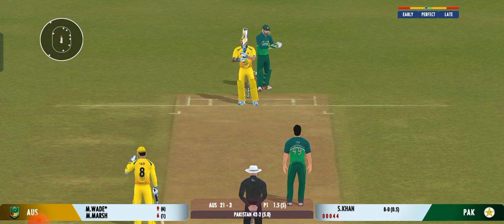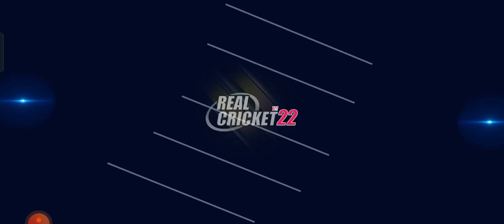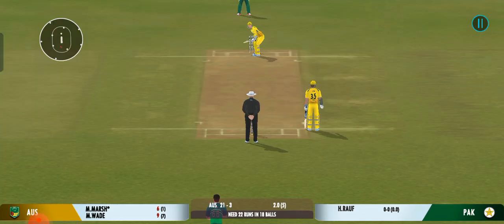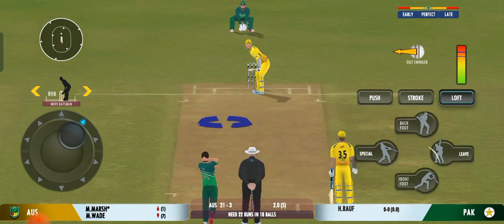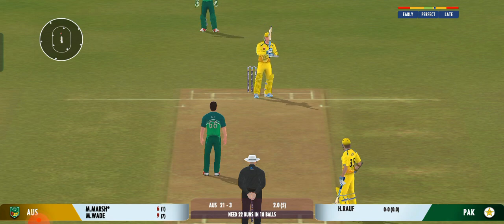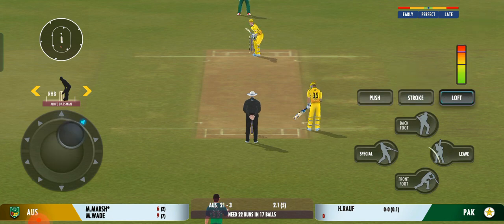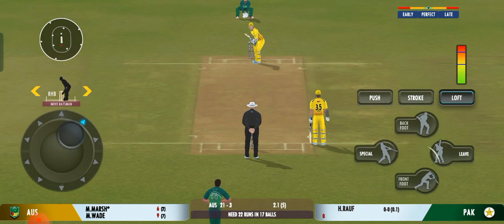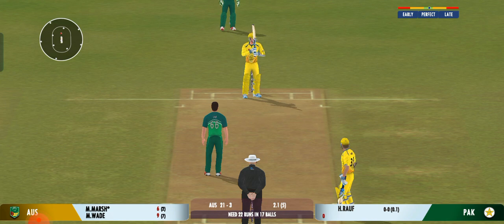Good bowling, it beats him all ends up. And the batting powerplay comes to an end. Cracking delivery, almost unplayable. That previous delivery must be playing in the batsman's head. Beauty from the bowler, zips past the edge.